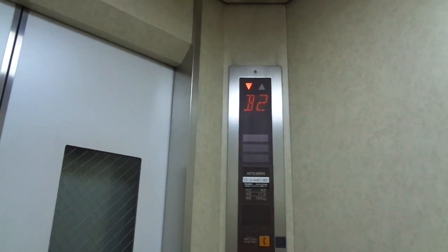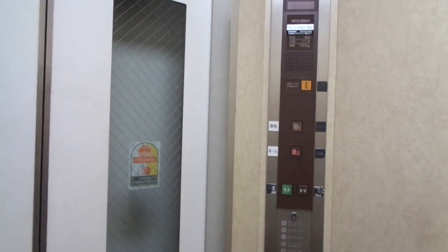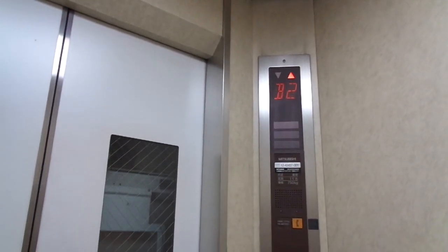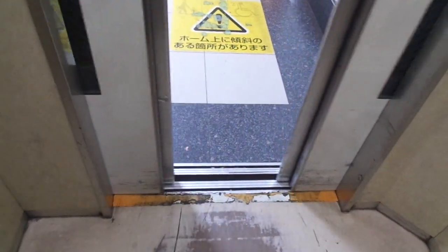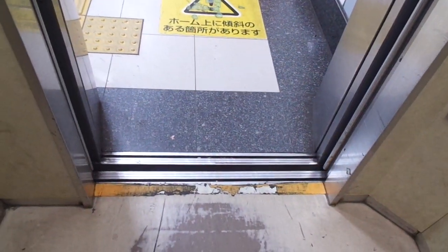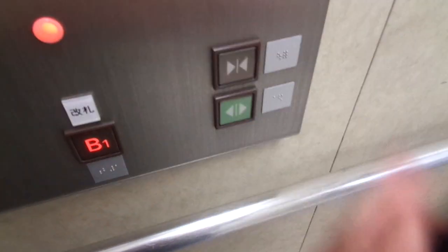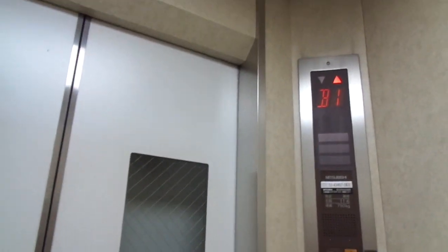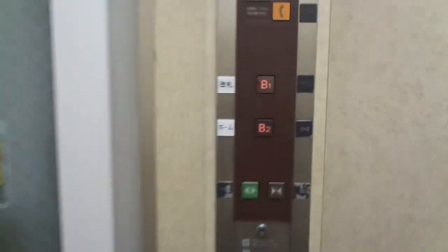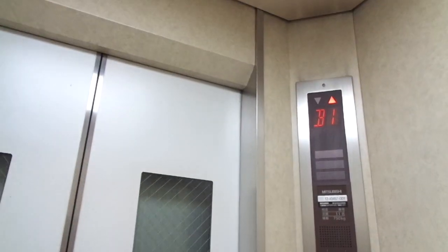11 persons, 750kg capacity. It has two floors. Platform level. We're going to B2 again, because we are going to take the train to Tokyo.